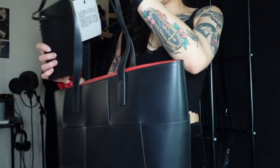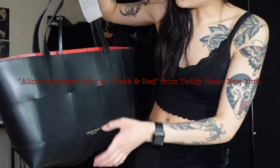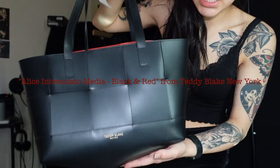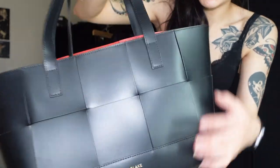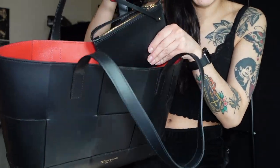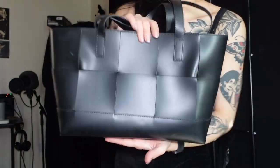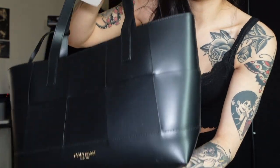I wanted to let you guys know about this new bag that I got sent from a designer in New York named Teddy Blake. This is the bag they sent me — look at the inside, it comes with a little wallet and everything. I'm gonna be creating some looks with this at the end of this video, so stay tuned for that.